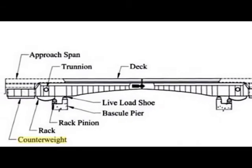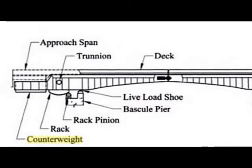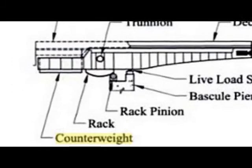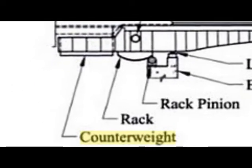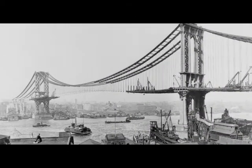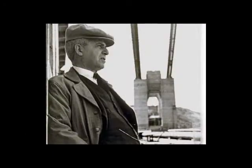Strauss's design for the Military Street Bridge will not be the design that people remember him for. He designed another little bridge you might be familiar with called the Golden Gate Bridge. Mr. Strauss was a man of vision. He said, 'I've always dreamed of raising a span across the Golden Gate.' And he did.